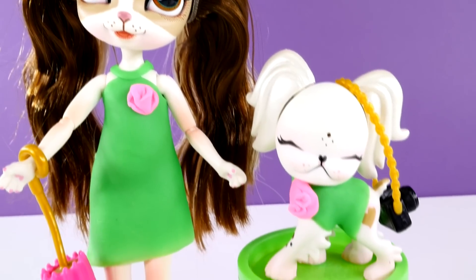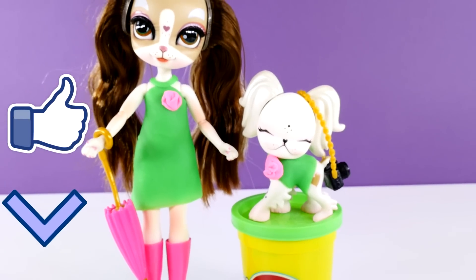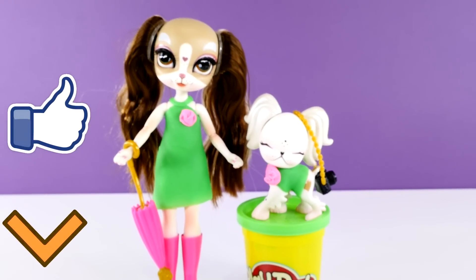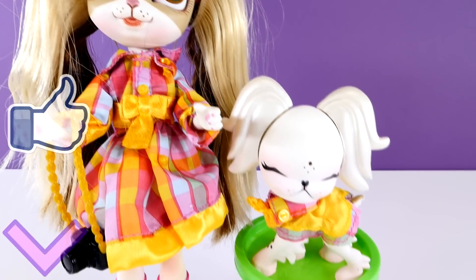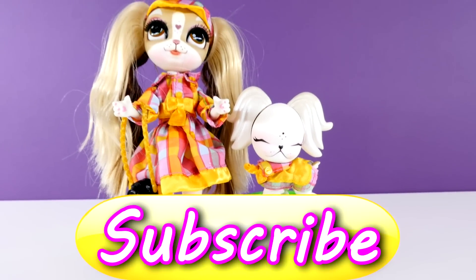Okay guys, I hope you'll leave me a comment and let me know what you think about Pinky Cooper and Lil Pinky. If you like videos like this and want to see more, you can let me know by clicking the like button. This is Amy Jo with DCTC — thanks for watching!